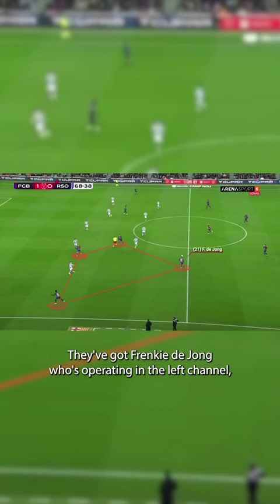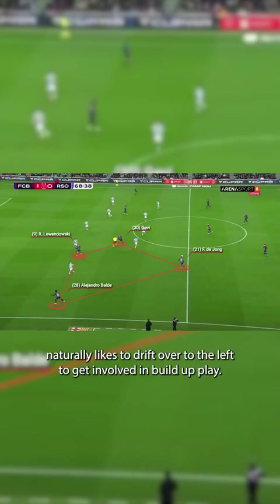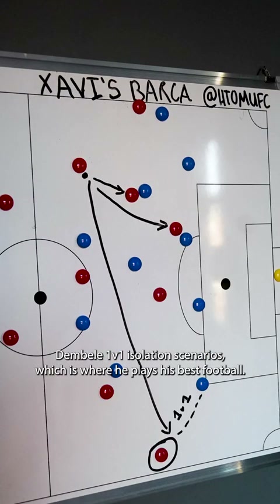They've got Frenkie de Jong operating in the left channel a bit deeper, Gavi coming inside and playing in the left half-space, they've got Balde or Alba holding the width from the left, and then Robert Lewandowski naturally likes to drift over to the left to get involved in build-up play. This is all to attract the opposition structure over to the left before switching it to the right to give Ousmane Dembélé 1v1 isolation scenarios, which is where he plays his best football.